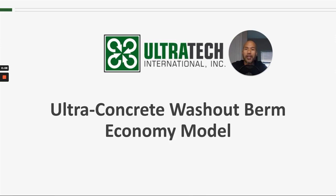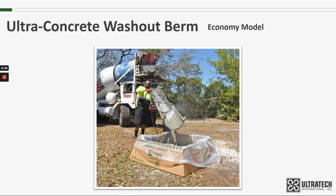Hello and welcome to another Ultra Tech product training session. Today we're talking about the Ultra Concrete Washout Berm, and more specifically the economy model. But before we get to the product, I'd like to take a quick moment to explain why there's a need for products like this.